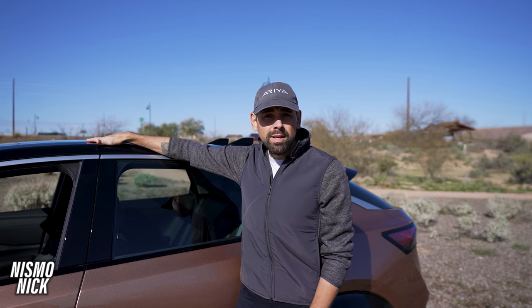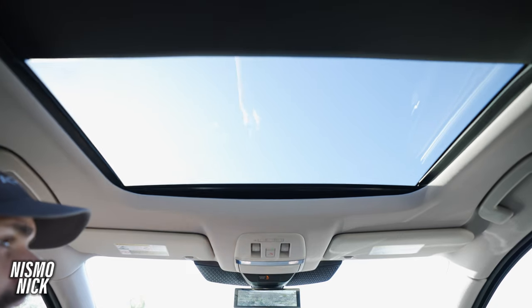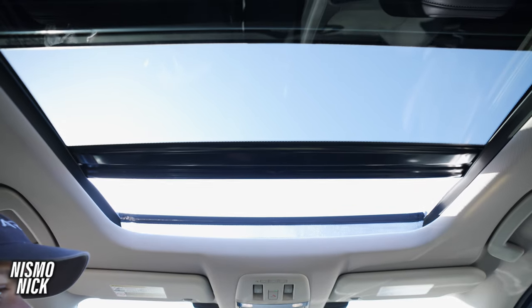One thing that makes the Ariya special compared to its competitors is its glass roof. Some competitors have a fixed panel that doesn't open, but the Ariya has a full panoramic roof that opens, closes, and vents.